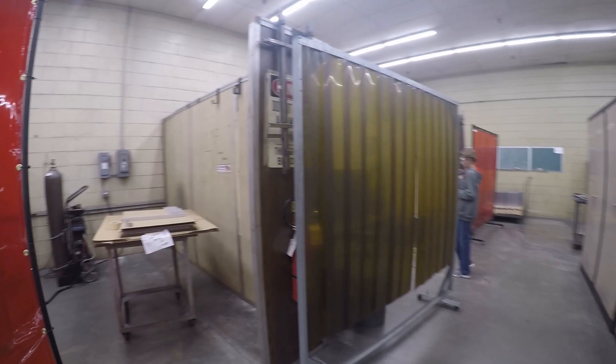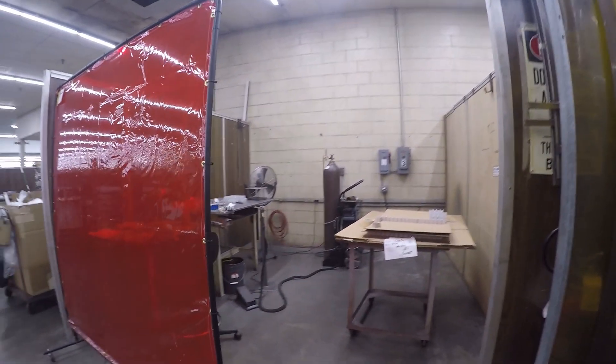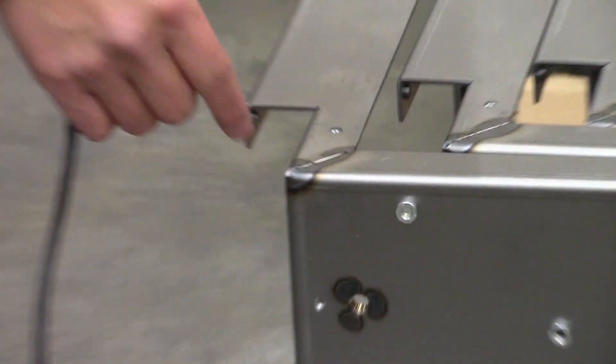We're in the welding department. After the parts have been bent, sometimes the bent parts have some seams that need to be closed up.